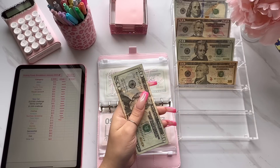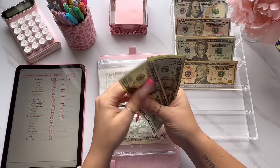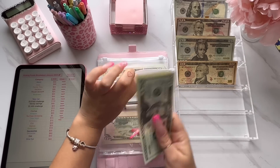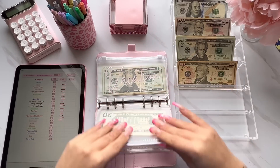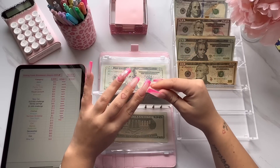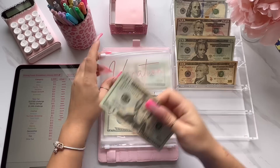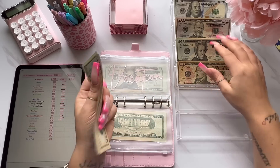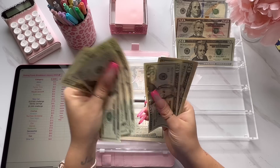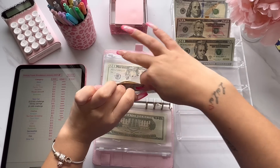Anyway, next is for family time and family time this week is going to get $20 — that gives it $20, $40, $60, and $80. Moving along to vacation — vacation is going to get $30. Vacation now has $20, $40, $60, $81, $20, $30, and $40, so $140 for vacation.